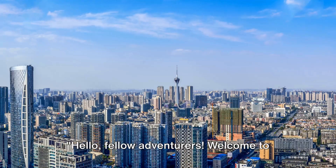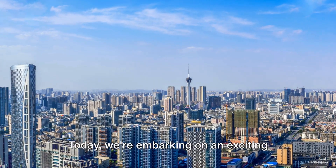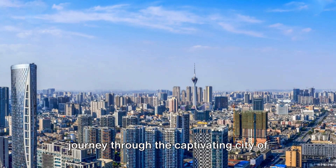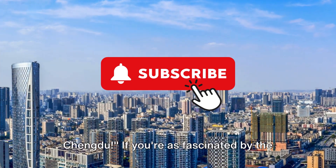Hello fellow adventurers, welcome to Exploravista, your go-to channel for immersive travel experiences. Today we're embarking on an exciting journey through the captivating city of Chengdu in China. Now let's dive into the wonders of Chengdu.